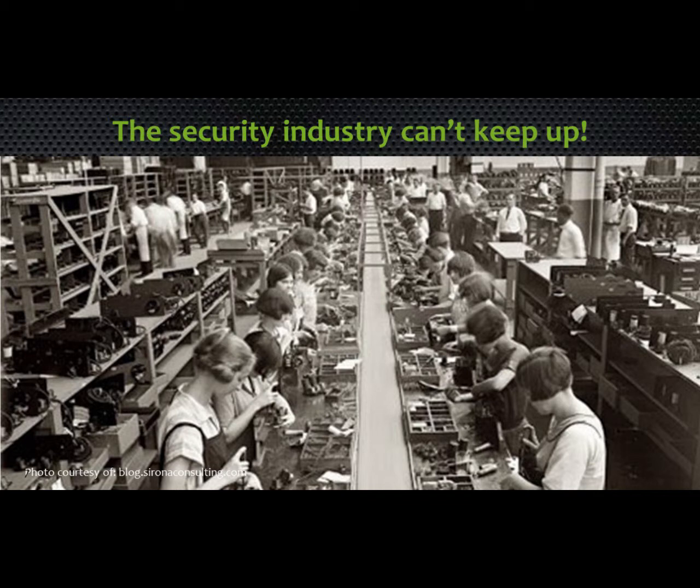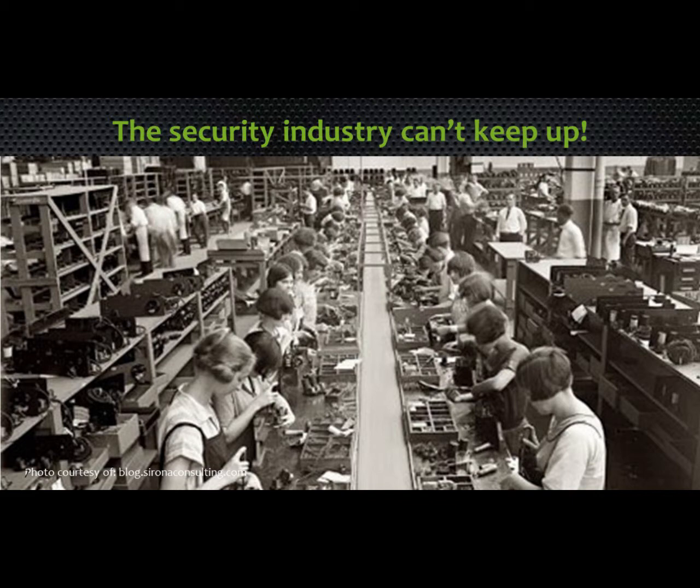The bottom line is the security industry needs to do a better job for you, to make your jobs a little bit easier and keep, if you're a publicly traded company, your shareholder value high. Target took a major hit after they lost a lot of credit card data from their customers last fall.